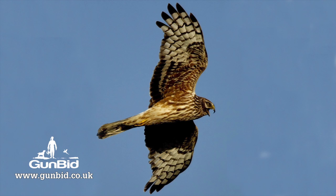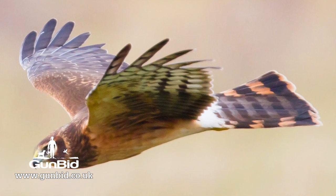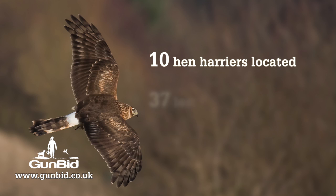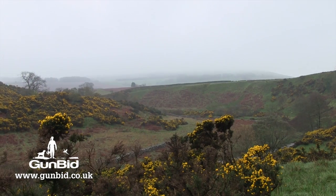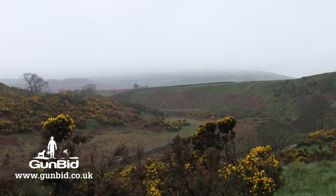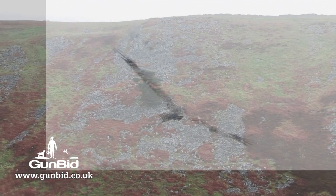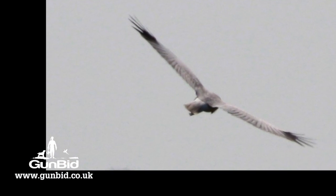New tracking data on hen harriers has been released, but shooting organisations say no meaningful conclusions can be drawn. Of 47 hen harriers tagged by Natural England, only 10 are still located today — transmission was lost for the other 37. There are many reasons the transmission can be lost, including transmitter failure and battery life. Natural England said it knew of three instances where birds were seen alive after their tags stopped transmitting.